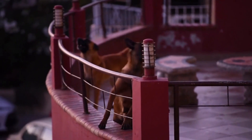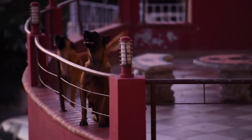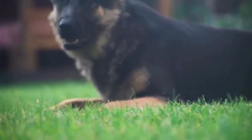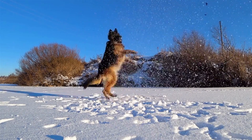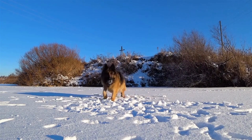In conclusion, German Shepherds are not the easiest breed to groom due to their thick double coat and specific needs. However, with regular attention and maintenance, grooming a German Shepherd can be manageable and rewarding. Understanding the importance of brushing, bathing, nail trimming, ear care, and dental care is crucial to keeping their coat and overall health in top condition.